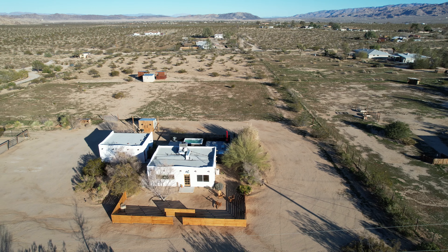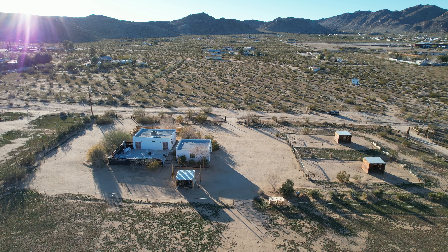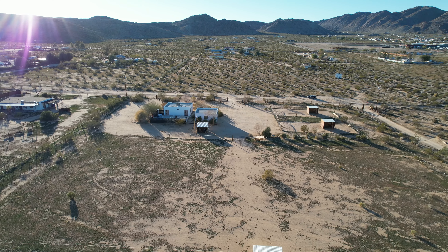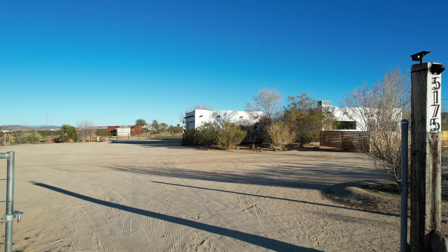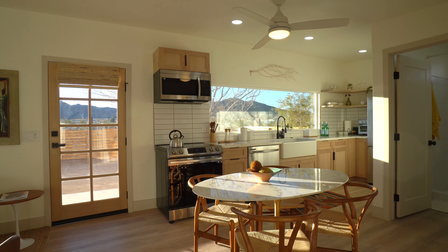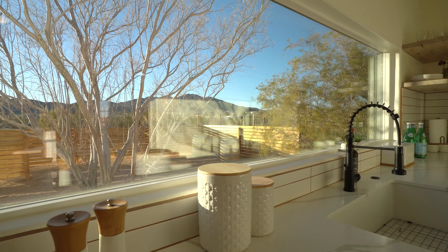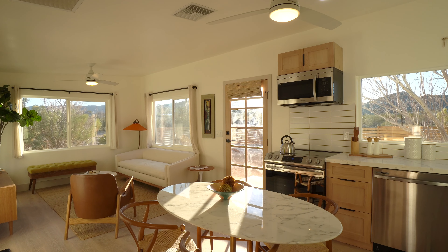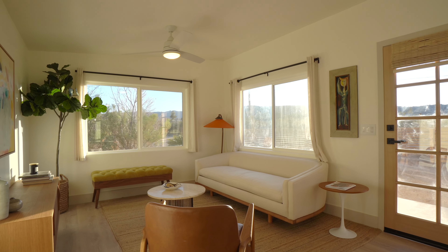Located in one of the best pockets of Joshua Tree, not too far from town yet with a feeling of tranquil seclusion and privacy, this desert oasis awaits. Nestled on a huge and usable five-acre lot, this two-bedroom, two-bathroom adobe casita is completely remodeled from top to bottom with extremely thoughtful handcrafted details throughout. Features include a brand new custom-designed kitchen, stunning wood flooring throughout, a perfect layout to maximize space, and dreamy desert landscape views for days in every direction.